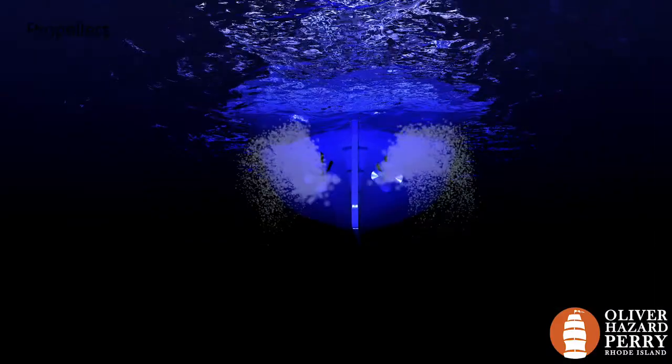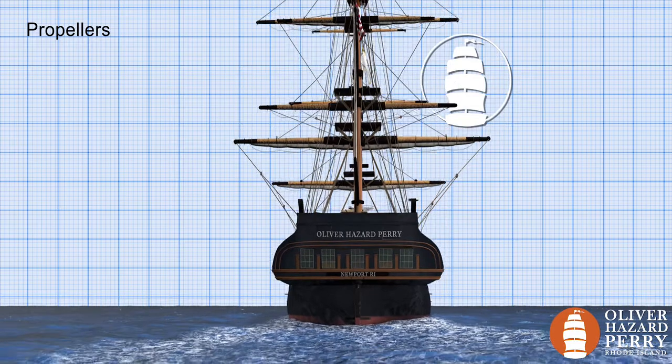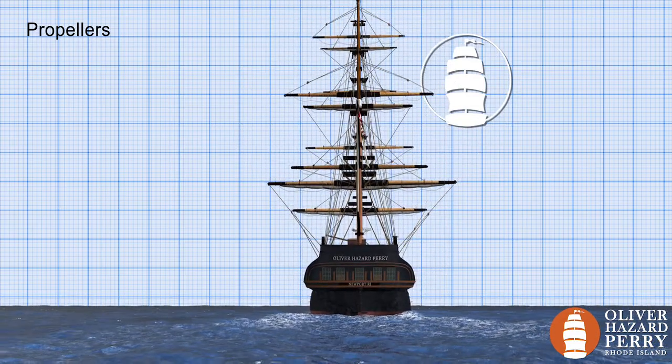Regardless of what type of propeller a ship has or the number of propellers, they all work the same — using Newton's third law of motion and Bernoulli's principle of fluid dynamics — and it all works together to move our ship in the water. I hope that explained how our propeller works, some important aspects of propellers, and how a propeller can move a boat like this, or even bigger, through the water. Have a great day, see you next time on Ask Us Anything.